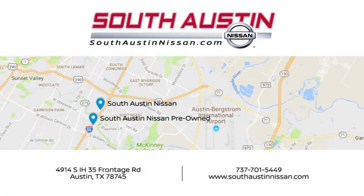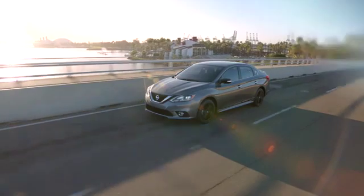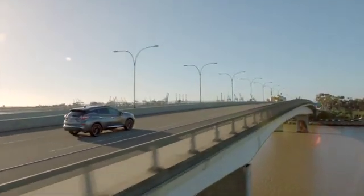Make your way to South Austin Nissan, conveniently located at 4914 South IH35 Frontage Road in Austin today. For quality vehicles, a friendly team and professional service, every step of the way.